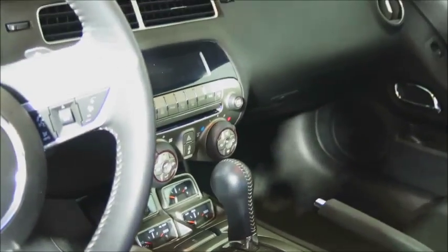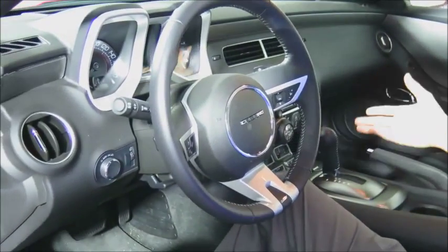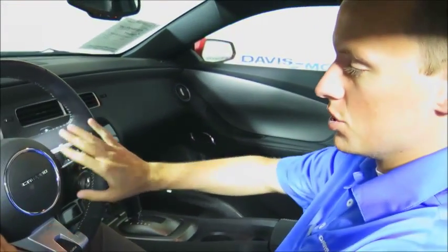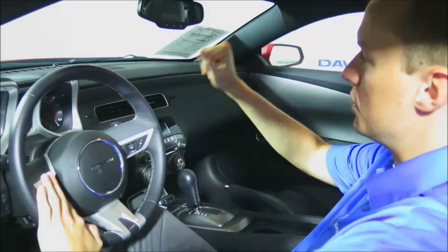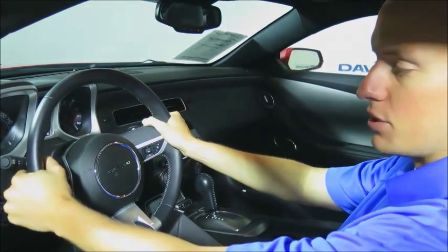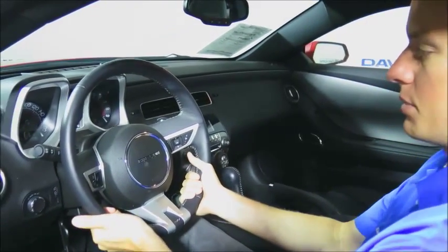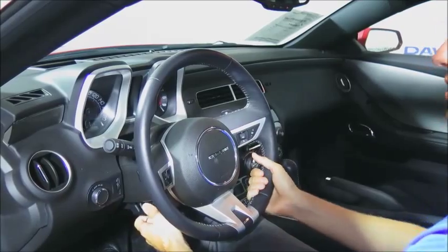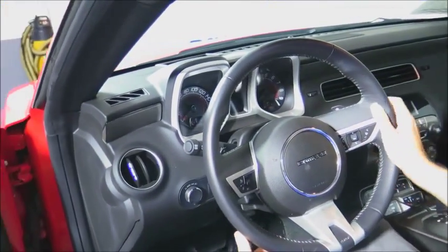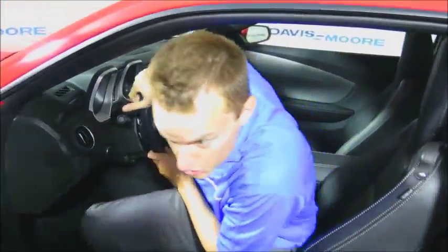It also has a CD player, XM satellite radio, USB, auxiliary, cruise control, audio controls with Bluetooth, and OnStar. This one has a six-speed automatic transmission with paddle shifters on the steering wheel — tilt and telescopic. One of the really nice features of this 2SS is the heads-up display, which shows your speed and other extra features projected up on the windshield.